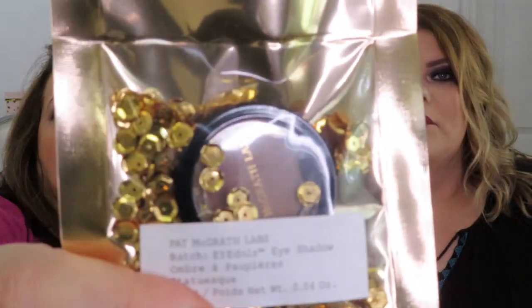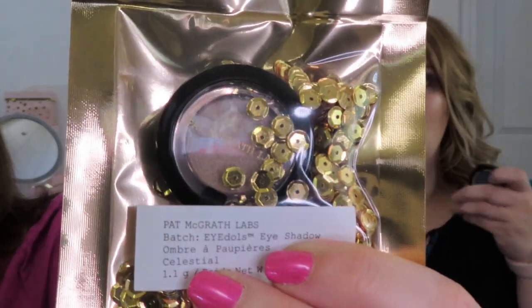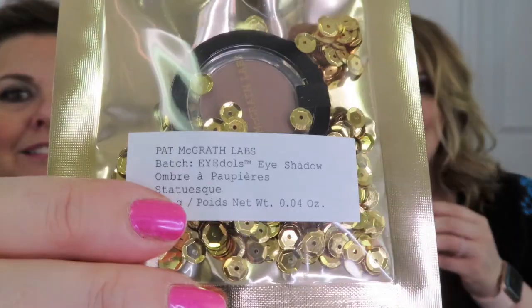They come in these little packages with all that glitter in them — like the little sequins. These are the idolized eyeshadows — individual eyeshadows from Pat McGrath. I'm going to show you the two I have open here, and we'll do a separate video swatching all four of them. This one is in Lapis Luxury — the color is stunning. And then this one is in Divine Mink, which is more of a neutral. I got a shimmer and then two of the more metallic finishes. They're $25 a piece.